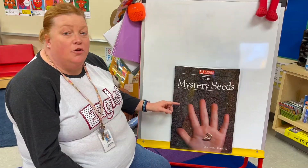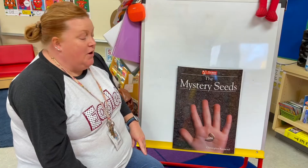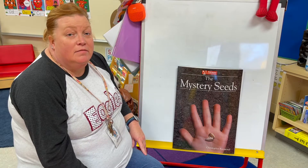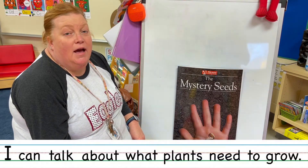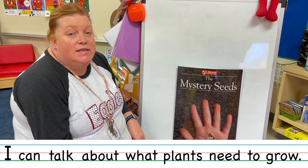Friends, today we're going to talk about what plants need to grow. So our I can statement will be: I can talk about what plants need to grow. Let's say that together.